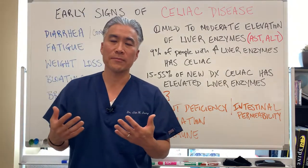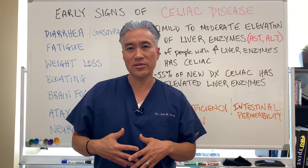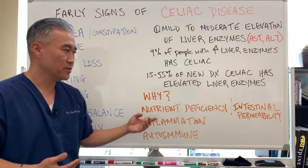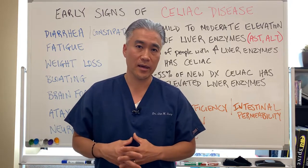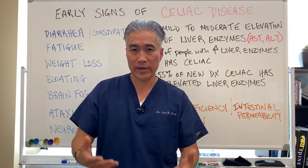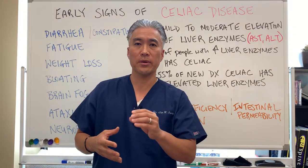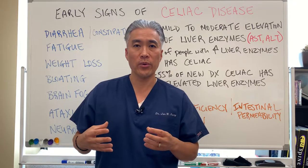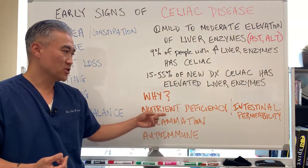So the question is why — why does gluten exposure, which affects the intestinal lining, also affect the liver? Number one is nutrient deficiency. Nutrient deficiencies occur because gluten is creating damage to the gut lining, particularly the parietal cells of the stomach, causing malabsorption. For example, if you don't absorb enough B12 from your diet, choline can be low, and you need choline to prevent things like fatty liver — that directly affects the liver.